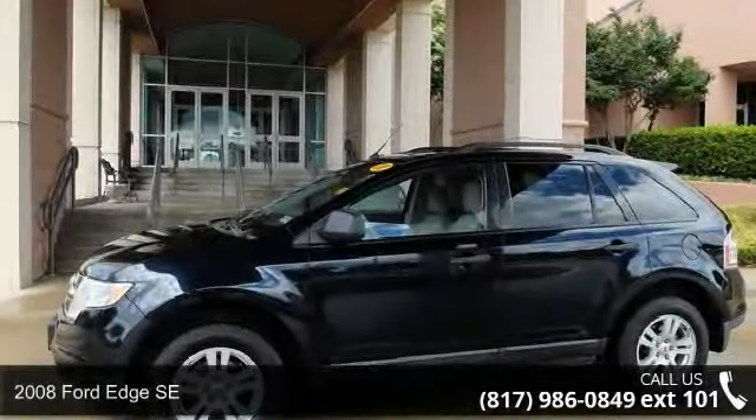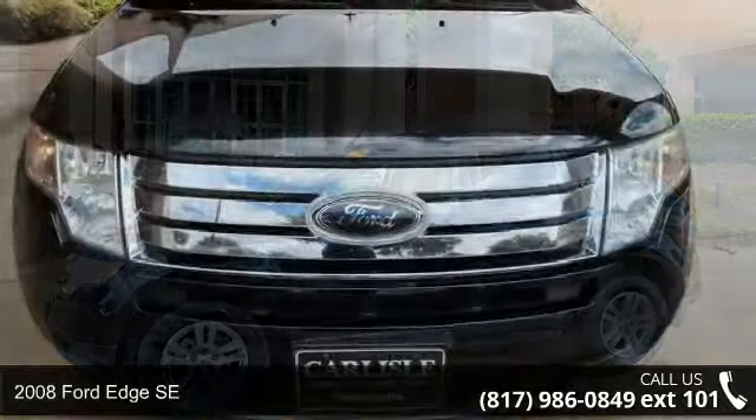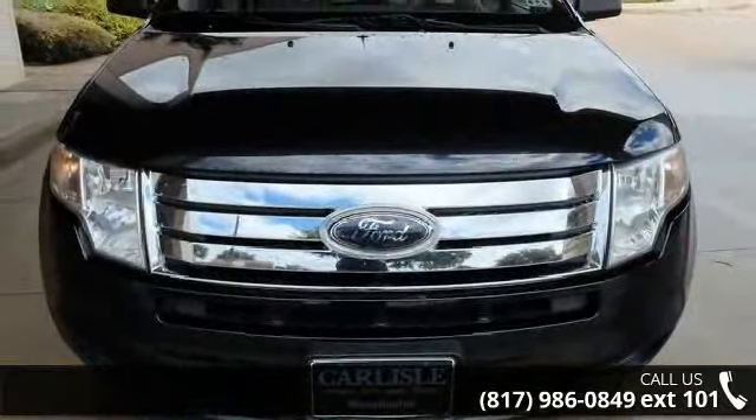Arrive in style with this 2008 Ford Edge SE. If you are looking for a first-rate auto, this one could be yours today.